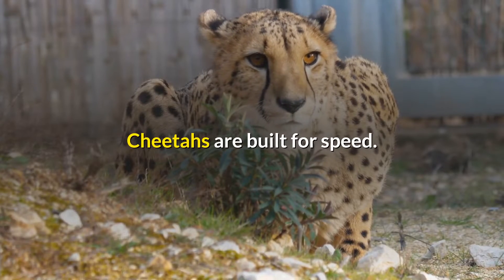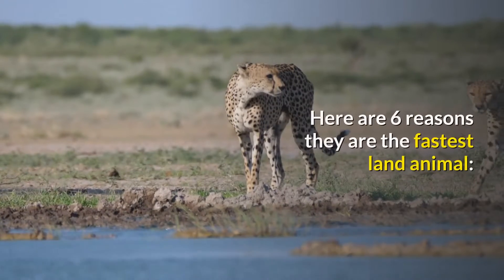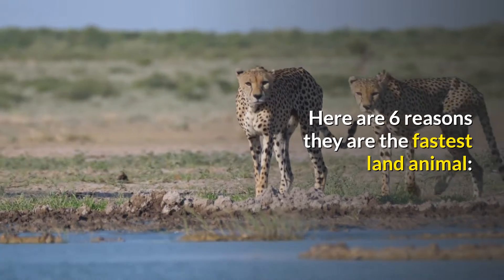Cheetahs are built for speed. They have been compared to greyhounds in terms of similar builds. Here are 6 reasons they are the fastest land animal.